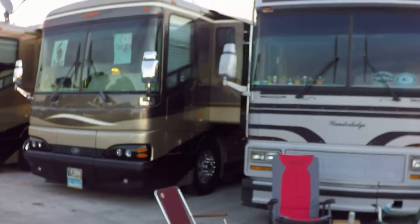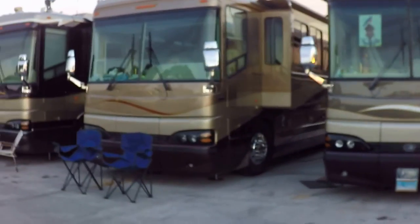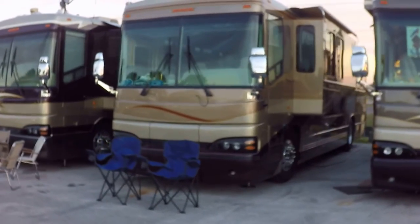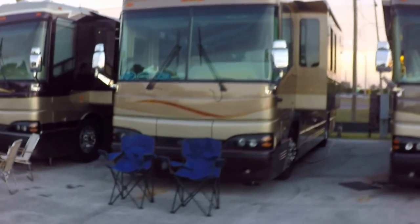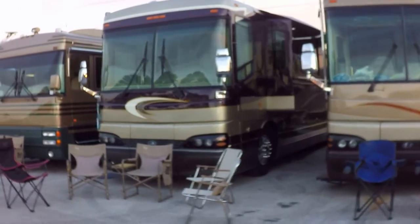And then we're coming down here and you can see all the different buses. So this is a Clearwater rally and I'm learning a lot from everybody. Everybody's been really nice. And one of the owners is walking back to his bus — he doesn't want to be videoed.